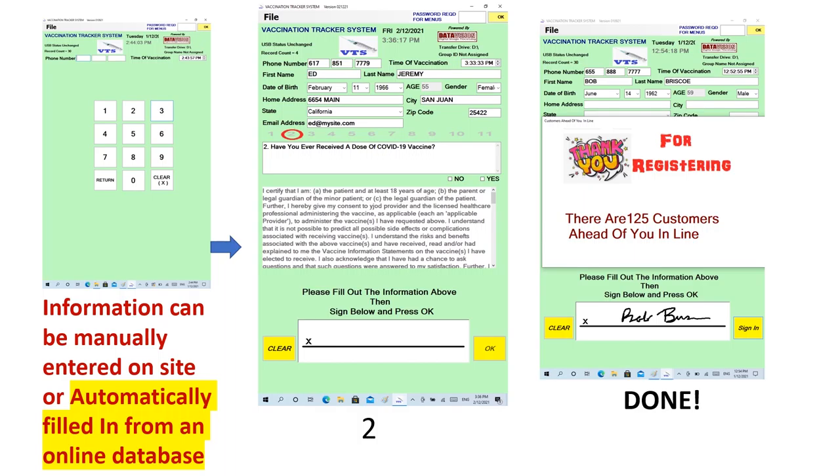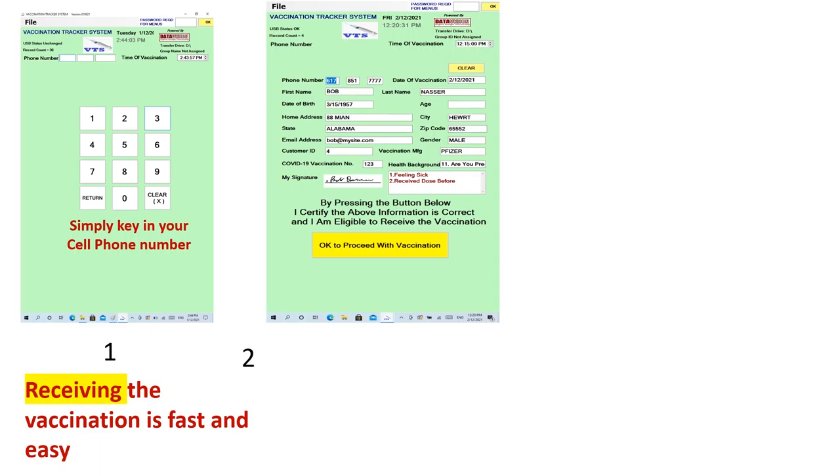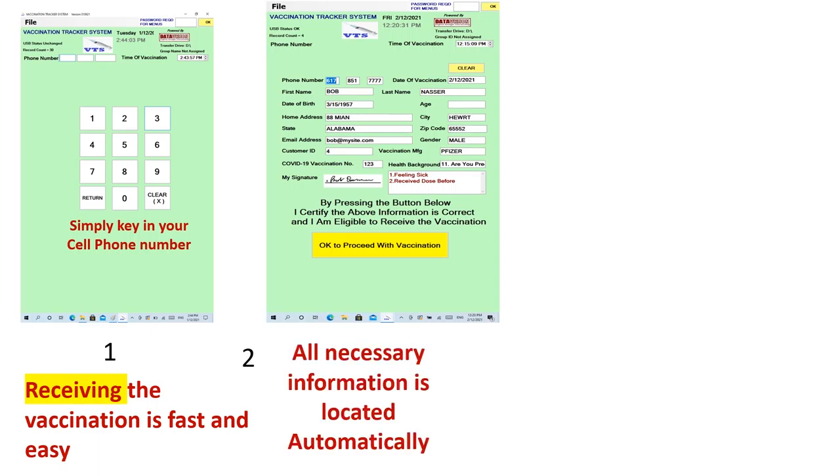Receiving the vaccination is even easier. Key in your phone number. Your information, including your signature, is displayed for review. Once you agree, just click OK to receive your vaccination and your vaccination provider report will be printed automatically.